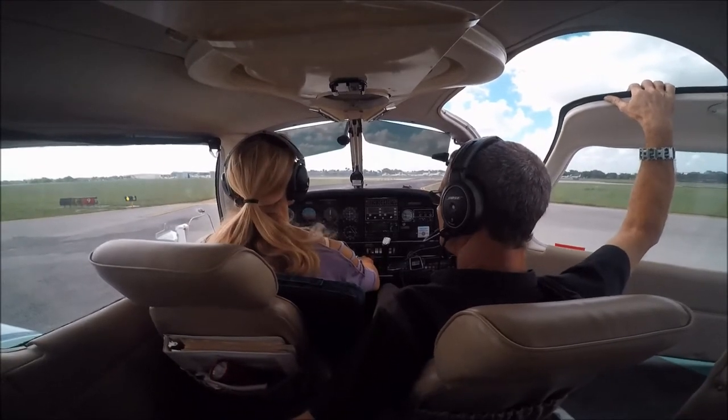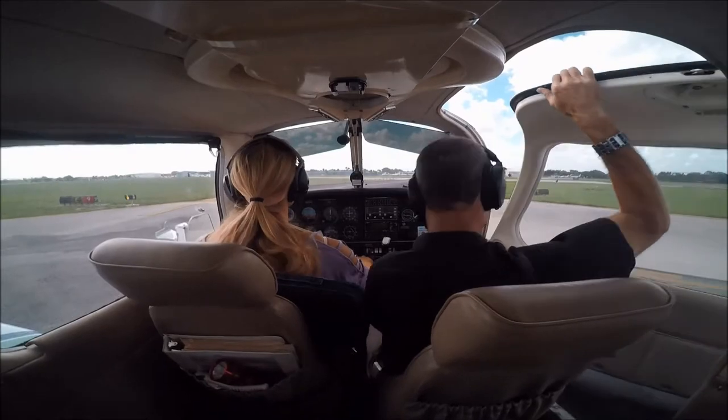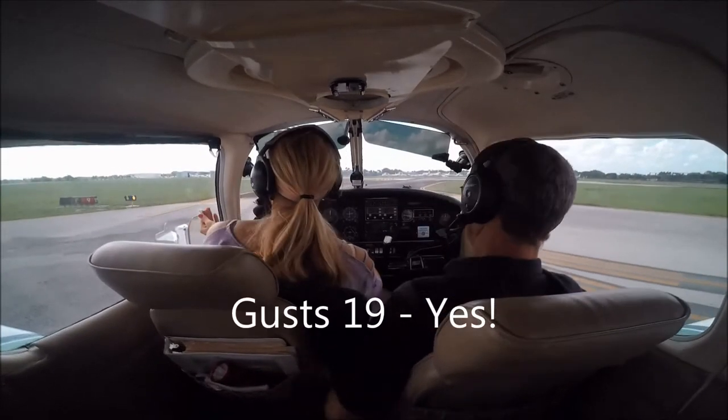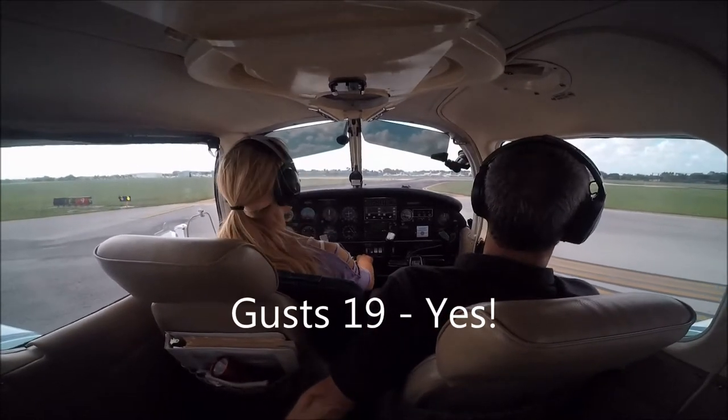November 3524 Quebec, Fort Lauderdale Executive Tower, runway 9, turn left on course, cleared for takeoff, wind 130 at 13 gust 19. Start rolling. Runway 9, cleared for takeoff, left turn out, 24 Quebec.